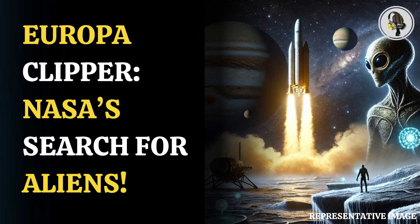Welcome to our podcast, where we cover unique and interesting stories for you. In this episode, we will discuss NASA's Europa Clipper exploring alien life on Jupiter's moon.